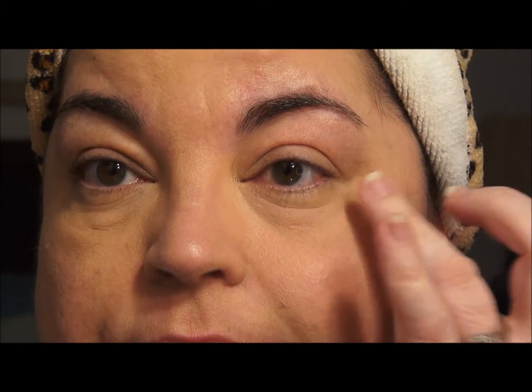I think that worked pretty well. I'm going to zoom in close — you can see I still have fine lines, but it did a pretty good job. I am older than Carly.